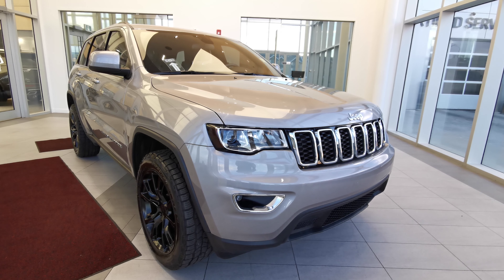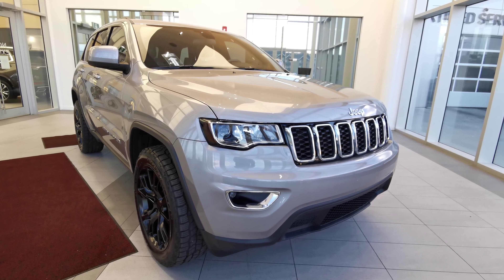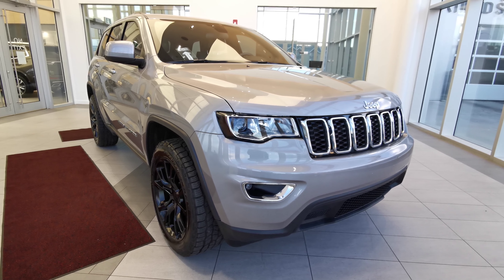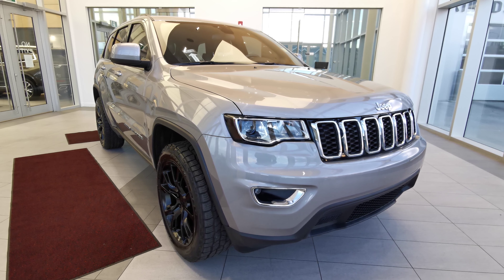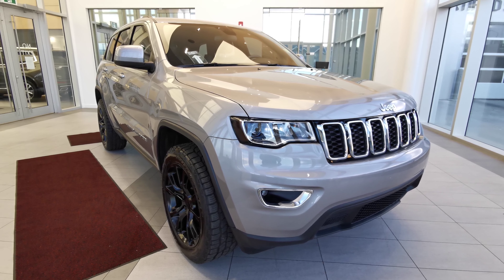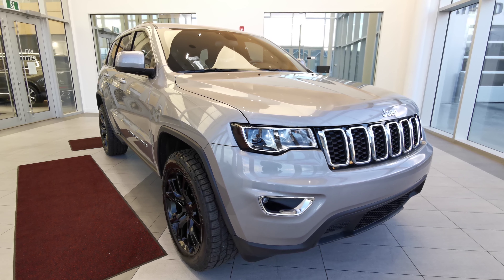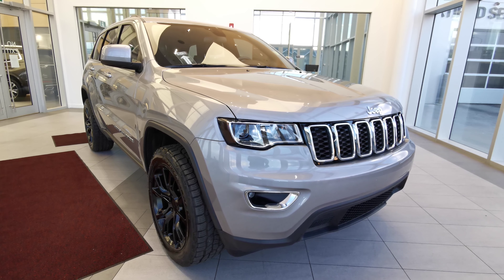Welcome to Wolf Cadillac. Today we'll be looking at this 2019 Jeep Grand Cherokee Loredo. This vehicle comes in a silver billet metallic exterior paint. It's a four-door Sport Utility seating five in a black interior color. This vehicle carries a 3.6 liter Pentastar V6 engine with an eight-speed automatic transmission and a four-wheel drivetrain.